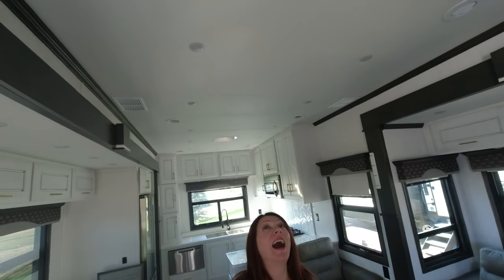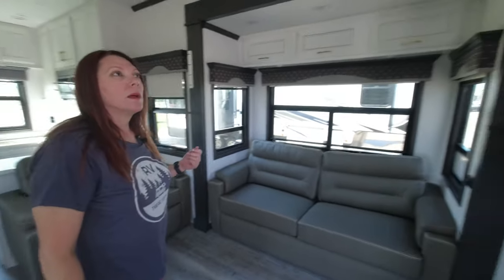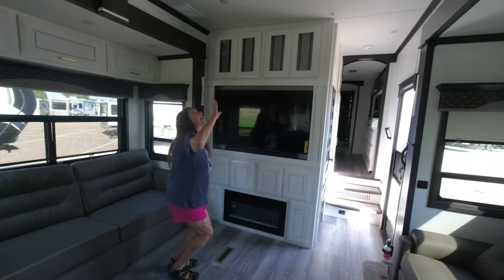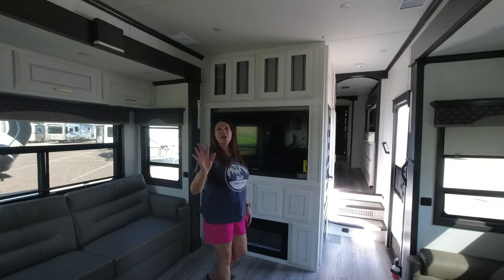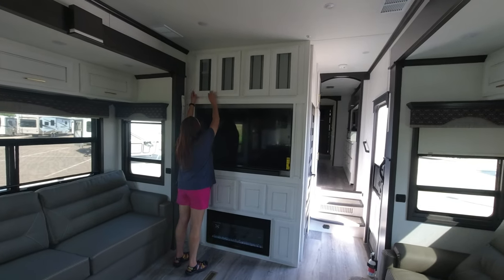Speaking of top of the line, how tall do you think that roof is? That's a nine-foot ceiling or more — I'd have to check the spec sheet, but it's amazingly tall. You can't even touch it, which is very unusual in an RV. But it does mean we're going to have giant-person cabinets up high.